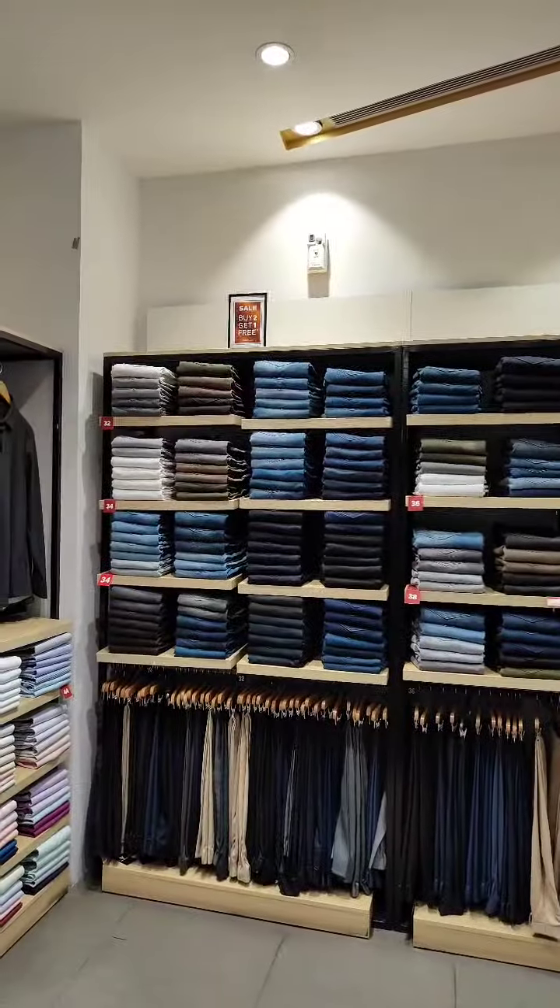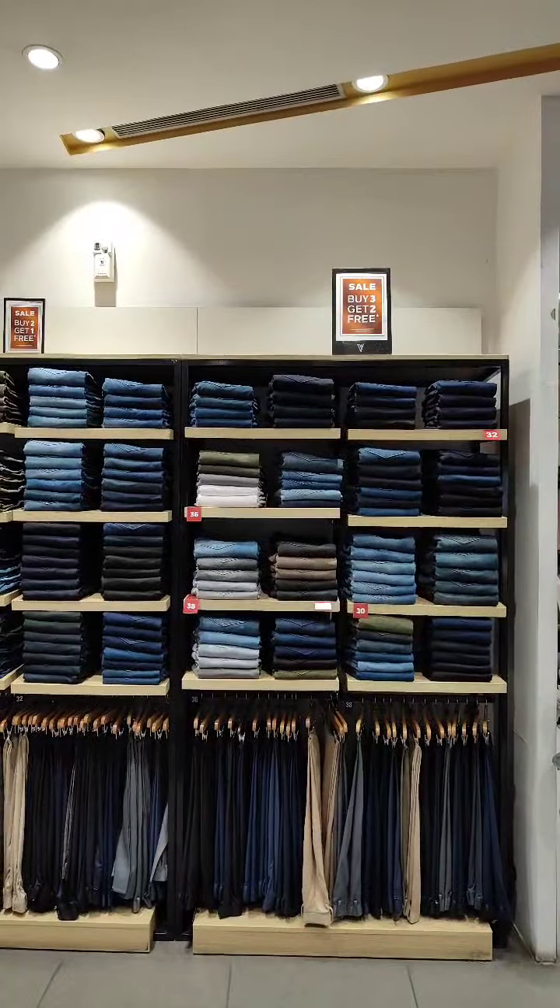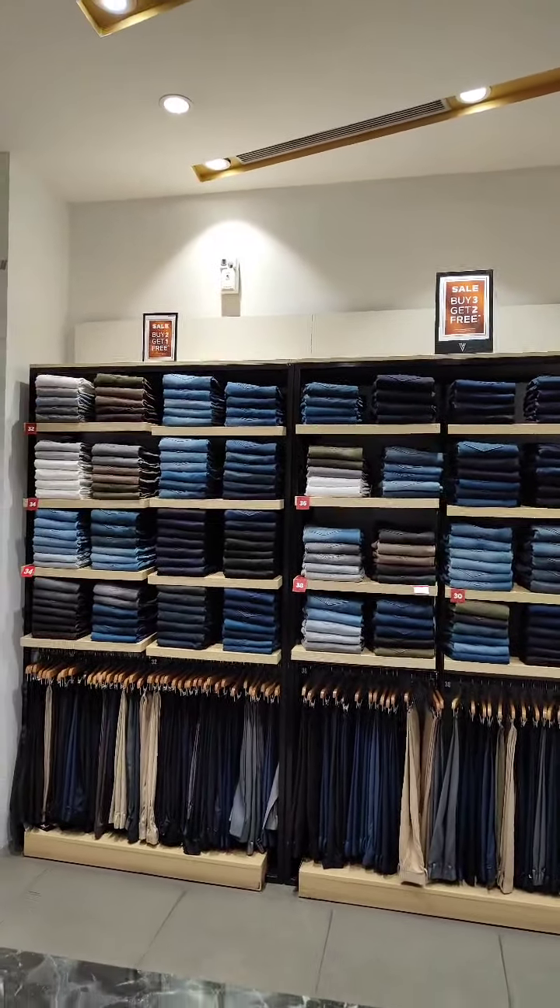Denim wall, size wise color blocking also. Offer communication: 2 plus 1, 3 plus 2.